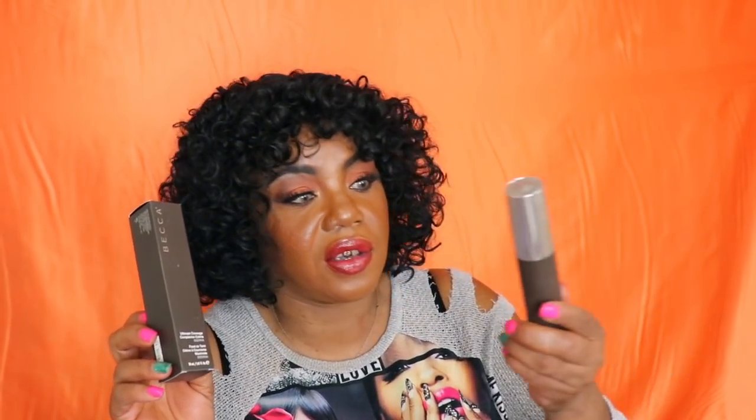This is the Becca Ultimate Coverage in Ciena — I went straight through it. This is my all-time favorite foundation. I hardly ever go through foundations, but this is one I killed — it's all the way empty. This is the Becca Ultimate Coverage in Ciena.